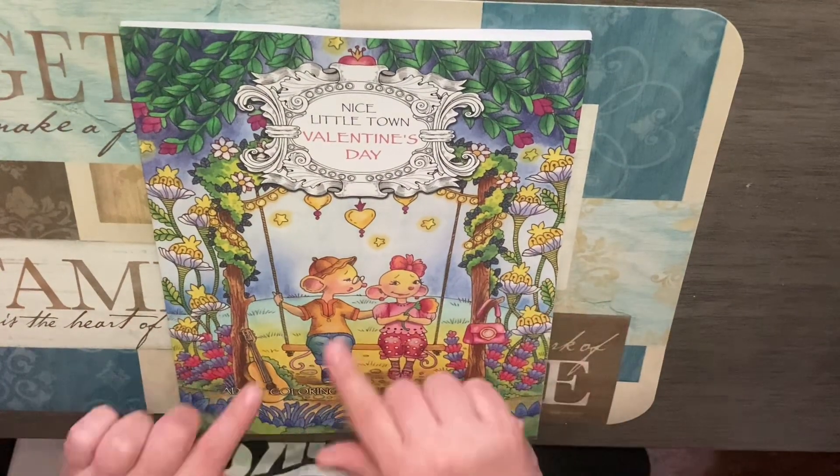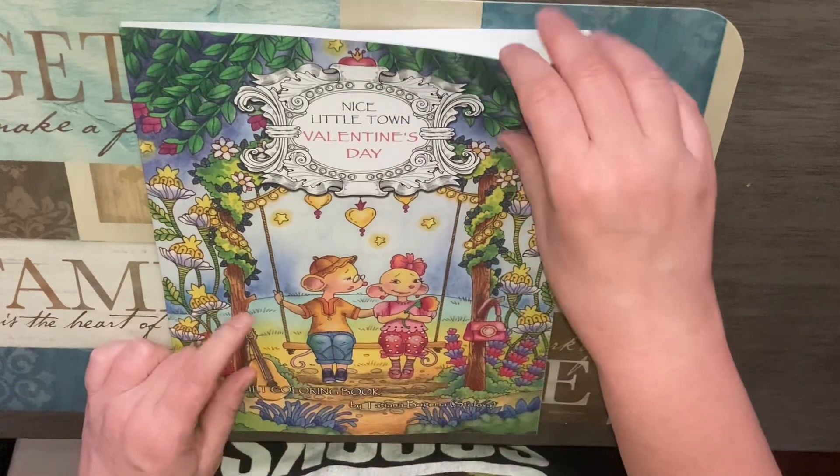Hi, it's Dory. Today we're going to do a flip through of Nice Little Town, Valentine's Day by Tatyana Bogimostilova.